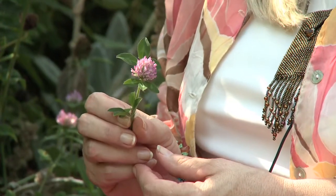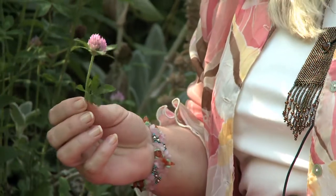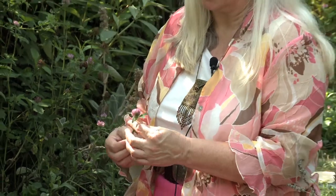Red clover is in the pea family, and like other legumes it is nitrogen-fixing in the soil. What that does is it creates a natural fertilizer in the soil, and it is gaining a lot of popularity as a cover crop. It is actually one of the oldest agricultural crops that we know of. Besides fixing nitrogen in the soil, it has very deep growing roots that aerate the soil, and when used instead of a lawn as a cover crop, it reduces water usage and the need for herbicides.